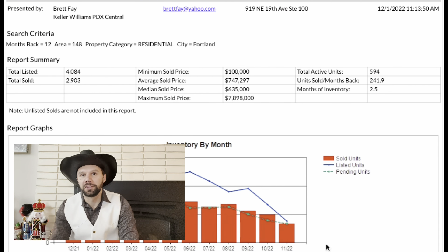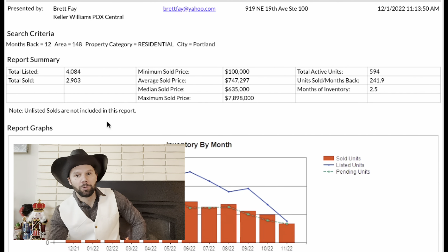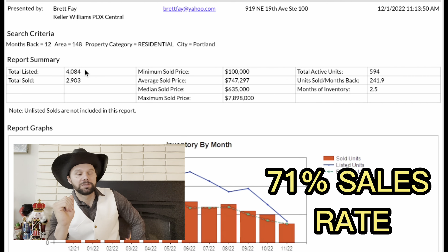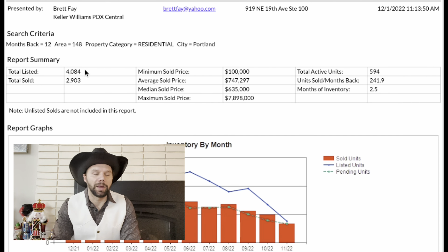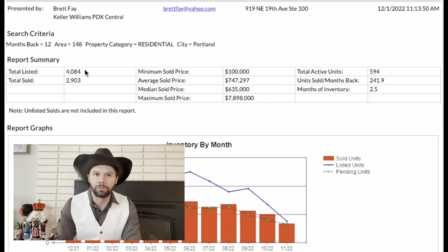The first thing we're going to look at on this market report is the total listed versus the total sold. We can see there are about 4,000 listed and about 3,000 sold, which means about 71% of these listed units actually made it to sale. That's not really all that great. I've done market reports for Westland, Lake Oswego, and Beaverton, and their sales rates are a little bit higher than in Portland right here.